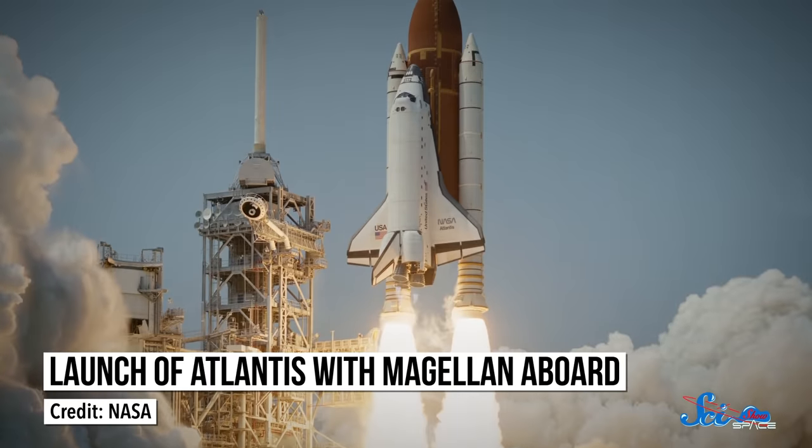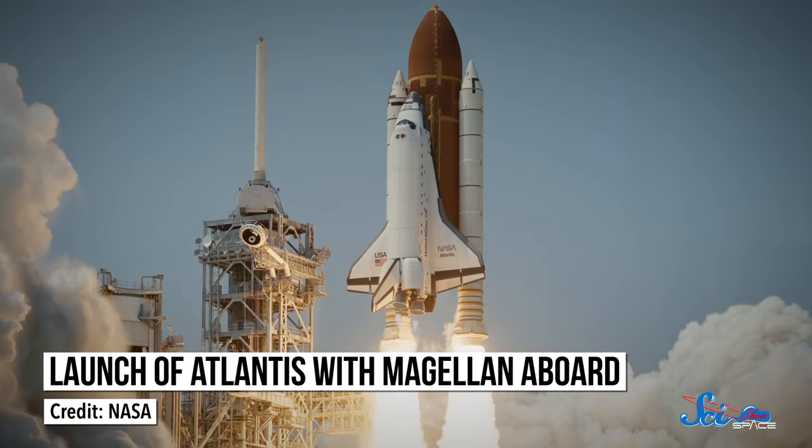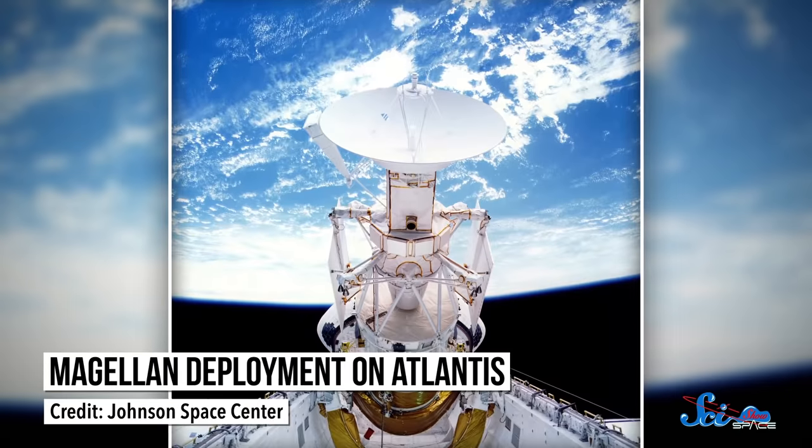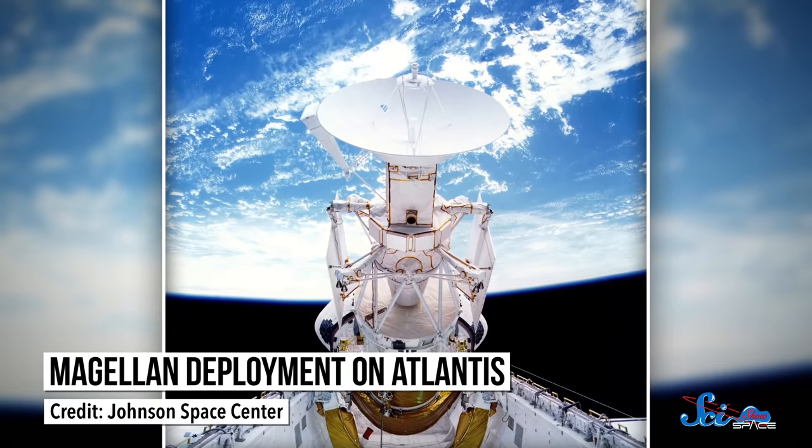Enter NASA's Magellan mission. Its main goal was to use radar to map a much bigger portion of Venus's surface. The spacecraft launched in 1989, and was actually the first interplanetary spacecraft to be launched from a space shuttle. Once the space shuttle Atlantis was in Earth's orbit, a robotic arm carefully maneuvered Magellan out of the payload bay. Then, when the shuttle had drifted far enough away, Magellan fired a solid rocket booster to send it on its way to Venus.